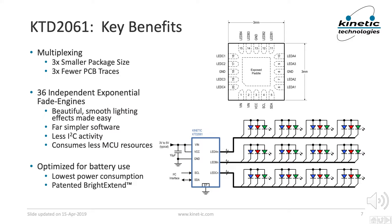Another key advantage is that the KTD2061 integrates 36 independent exponential fade engines, one for each LED. These hardware fade engines make beautiful and smooth lighting animations easy to program without any burden on the system's software. This results in far less, often thousands of times less, activity on the I2C bus, as well as far less consumption of processing power in the system's microcontroller unit. These benefits can be used in one of two ways: you can use a less expensive MCU, or you could program more engaging lighting effects with the same MCU, thereby increasing the end product's appeal. We'll give more details on the exponential fade engines in part 5 of this video series, and we'll give software examples in part 11.